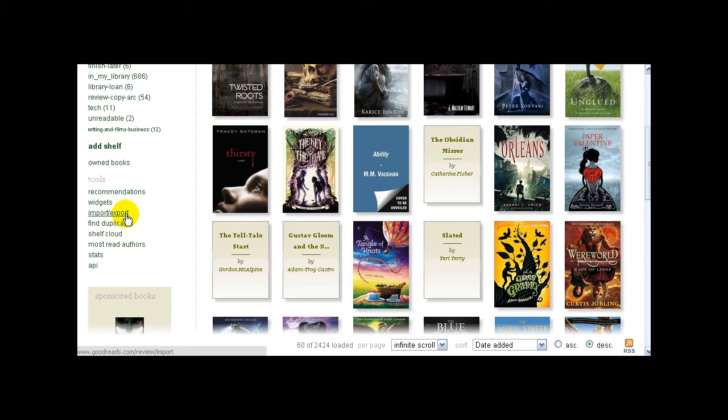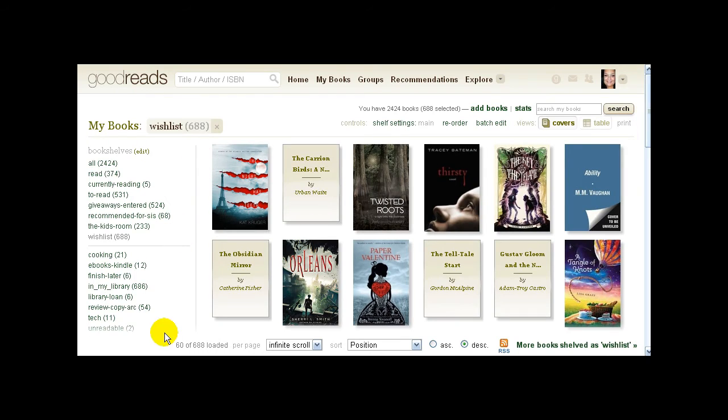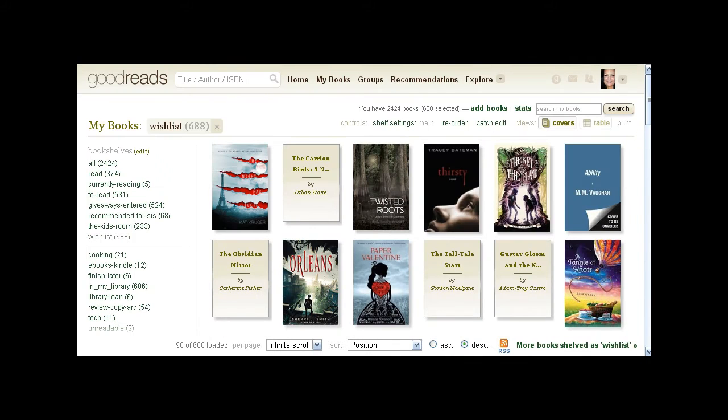You can get recommendations from your friends, send recommendations, and if you have a wish list on Amazon you can actually import it by clicking 'import/export.' You can make sure you don't have duplicate copies of books on your shelves. You can click 'most read authors' to see which authors on your bookshelves you've read the most — on mine I've got 24 Stephen King books. That's a rundown of the bookshelves. If you want to add shelves, just click 'add shelves.'